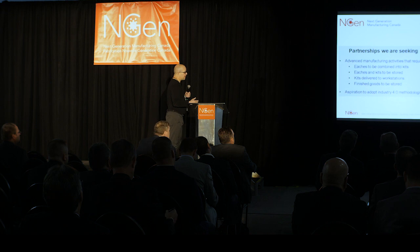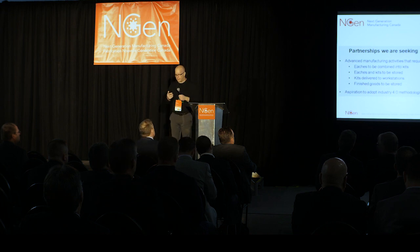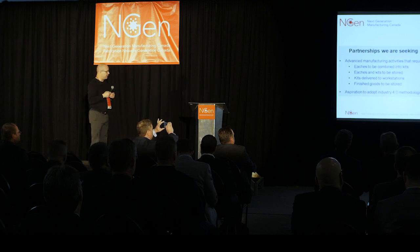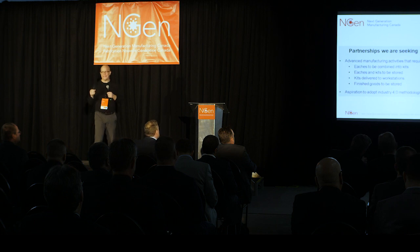We're developing the technology to start applying Industry 4.0 practices, embedding IoT sensors in all of our bins, and coordinating the movement of goods in a facility, but in a non-linear fashion.